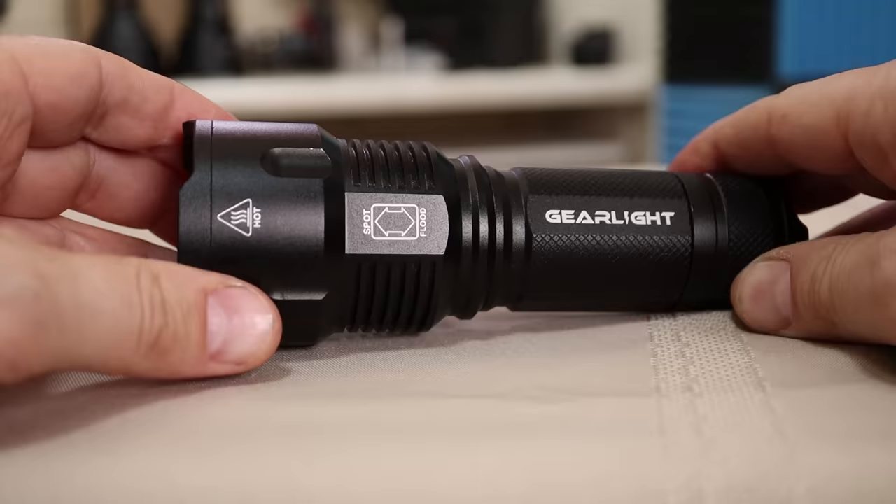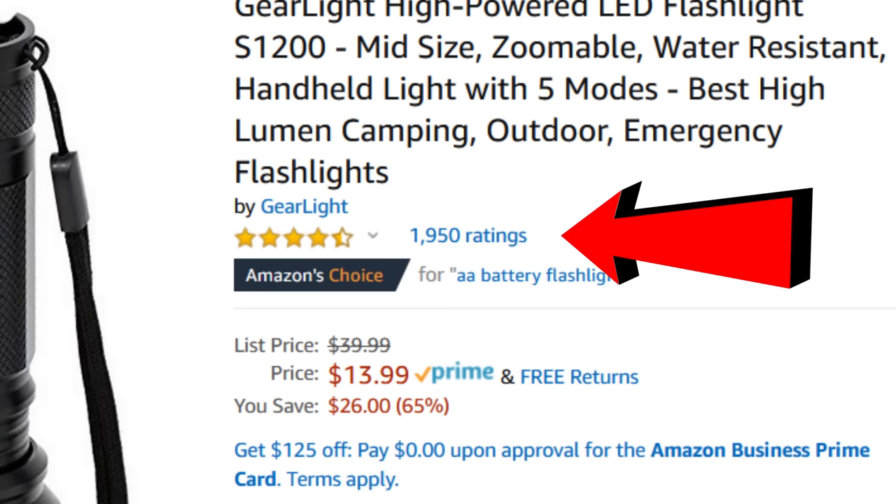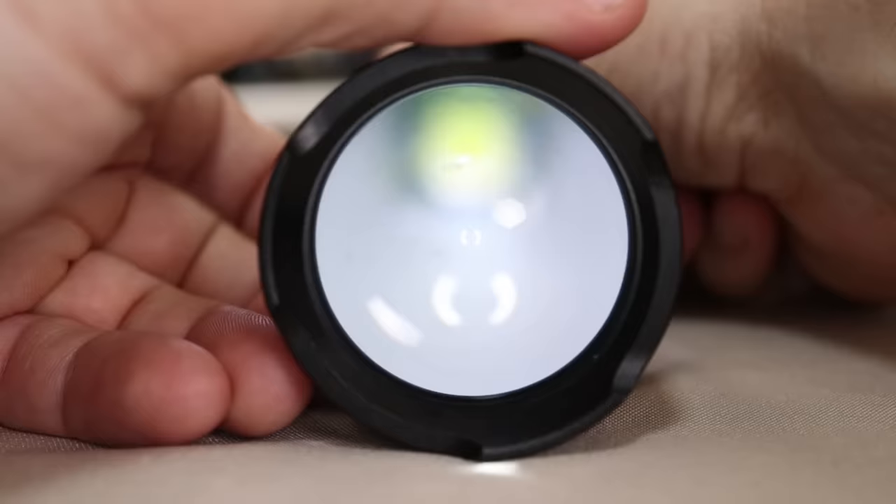Number four: the GearLite S1200, for which I did not find an output rating. It rated 4.7 out of 5 stars from around 1,950 ratings, with a price tag of $13.99.